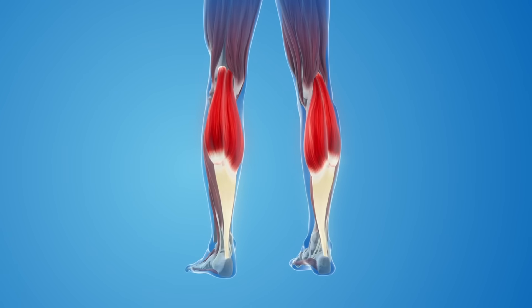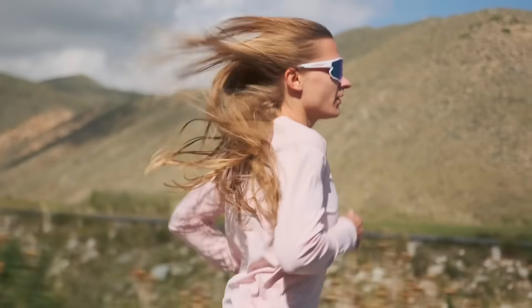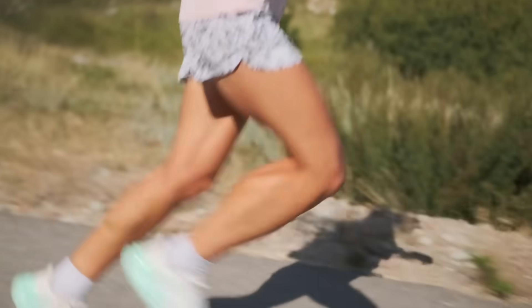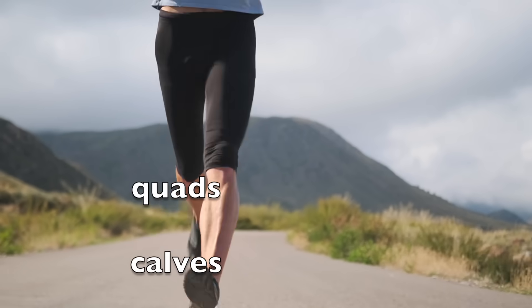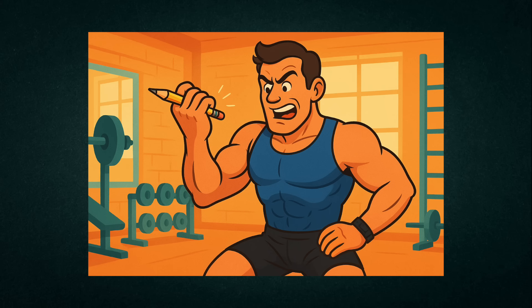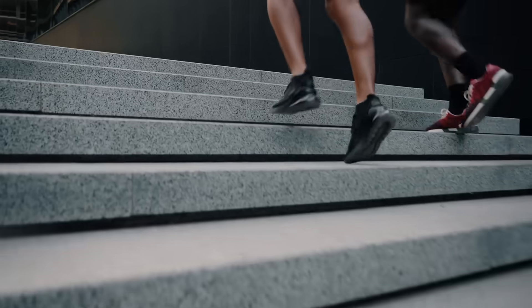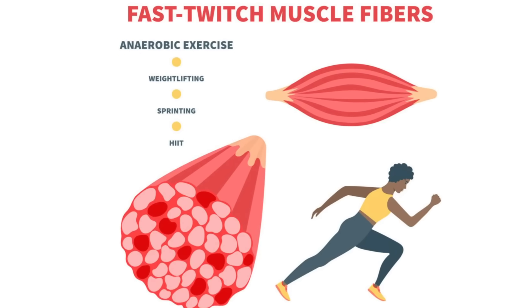Can running actually build leg strength, or is that just gym territory? Yes, running can build leg strength, but not all running is created equal. If you're jogging slowly for miles on end, you're mainly building muscular endurance. Your quads, calves, and hamstrings will get better at repetitive effort, but don't expect those slow miles to turn your legs into tree trunks. But when you turn up the intensity with sprinting, hill charges, and stair runs, you start recruiting those fast-twitch muscle fibers that actually contribute to strength and size.